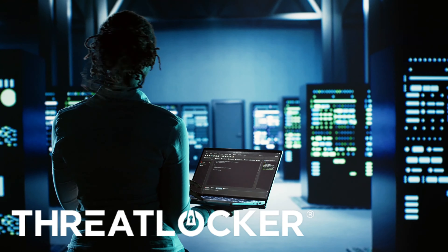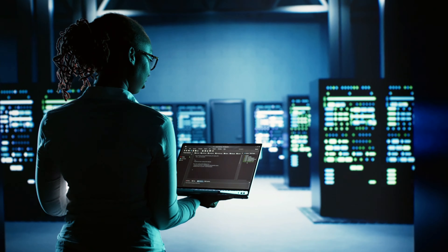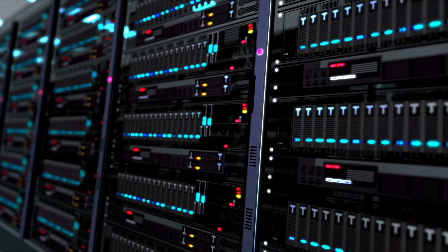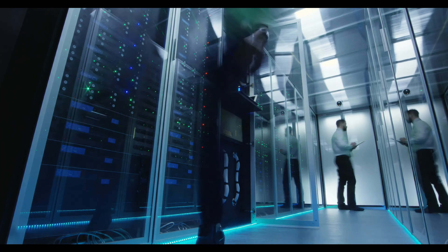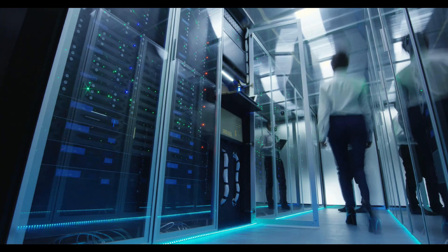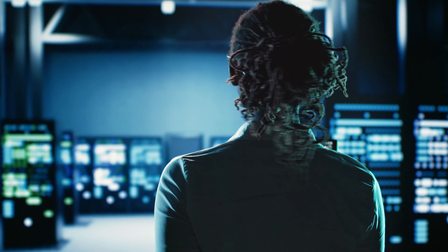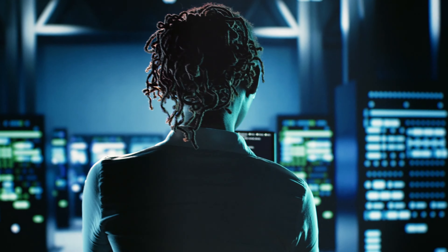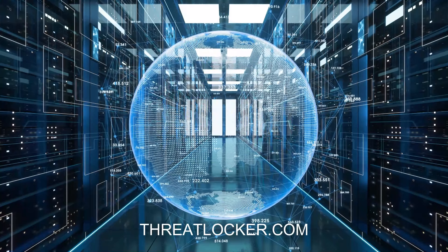Do zero-day exploits and supply chain attacks keep you up at night? Worry no more — you can harden your security with ThreatLocker. Imagine taking a proactive, denied-by-default approach to cybersecurity, blocking every action, process, and user unless specifically authorized by your team. ThreatLocker provides a full audit of every action, allowed or blocked, for risk management and compliance. Onboarding is fully supported by their U.S.-based support team. Visit ThreatLocker.com.